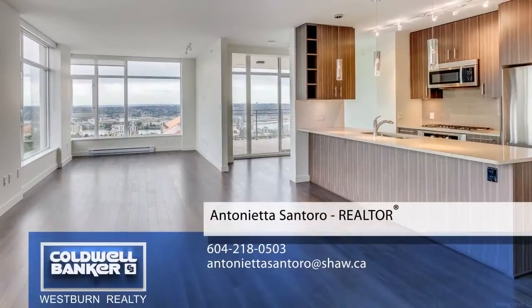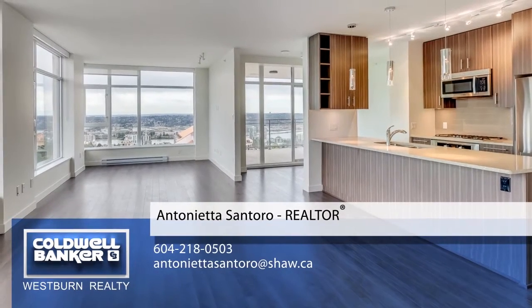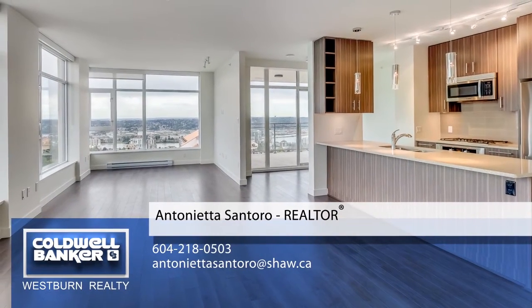For more information about this home, or to schedule a private viewing, please contact Antoinette. If you enjoyed the video, let us know by liking it, subscribing to the channel, or sharing it with friends.